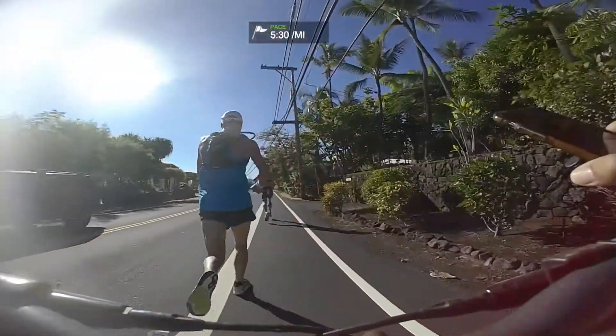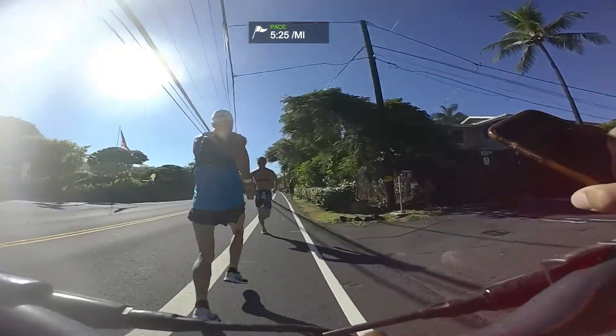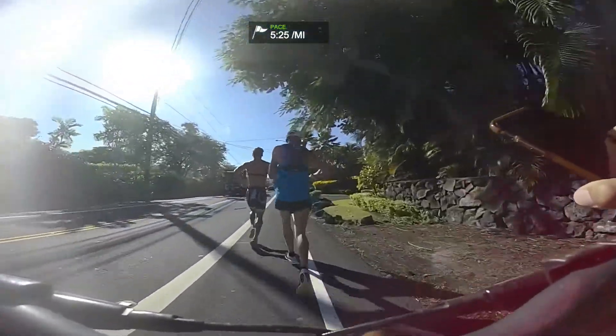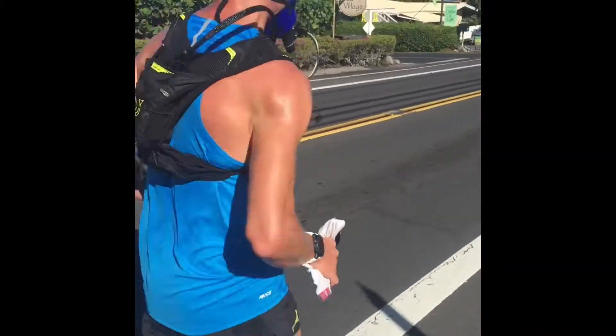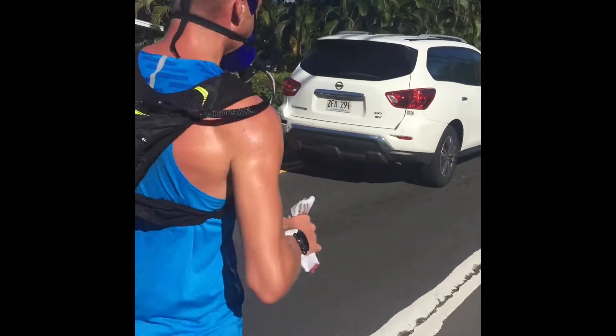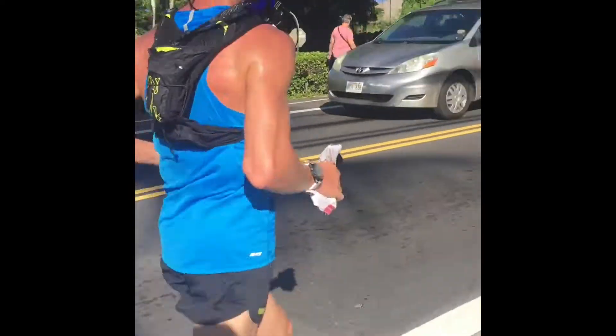Hello everyone, this is Panos from Pnoe. I'm here with John doing a real life test with our Pnoe device, measuring his power output and cardiometabolic response here in Kona on Alihi Drive. We're testing John's cardiometabolic response at multiple different power outputs during running, measuring power output with Stride and cardiometabolic response with the Pnoe device.